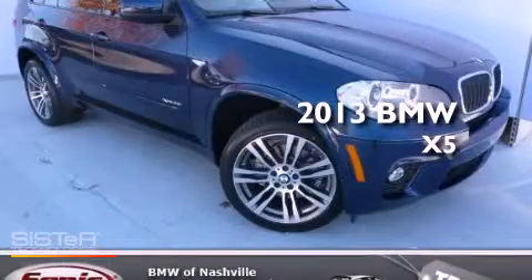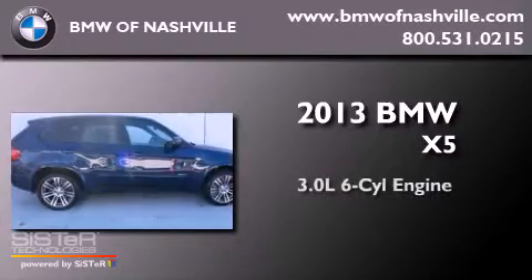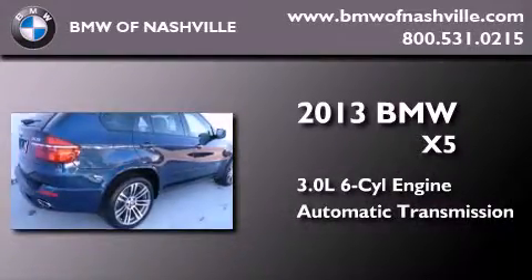This is a brand-new 2013 BMW X5. It has a 3.0-liter six-cylinder engine, an automatic transmission, and all-wheel drive.